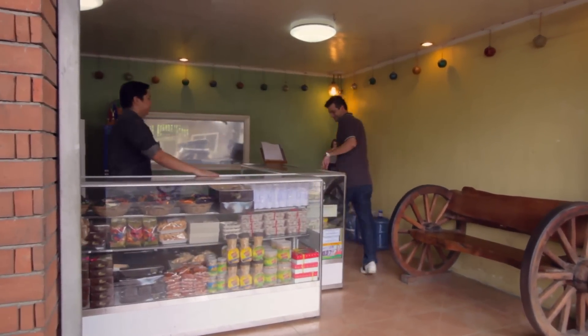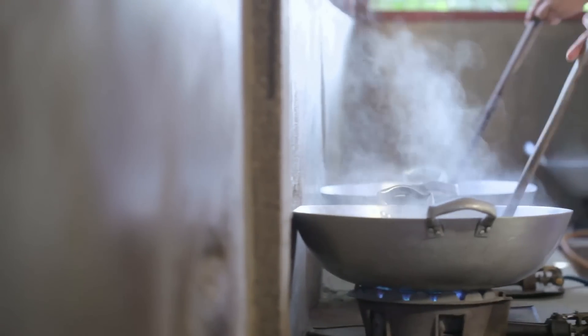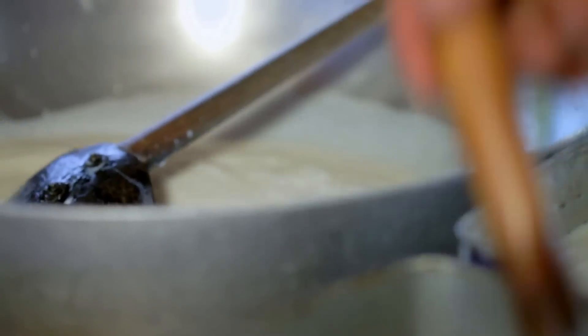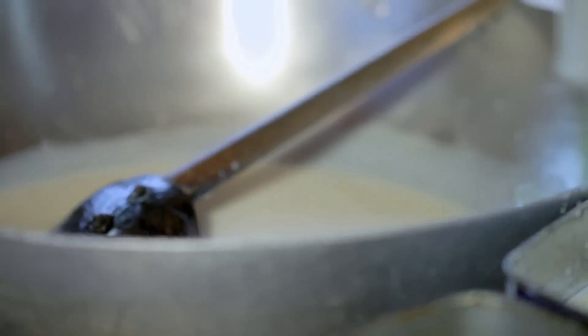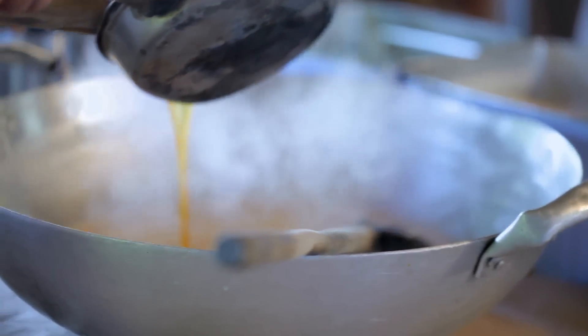Our first stop in Pampanga is Carrion Sweets and Pastries in San Fernando. This pastry shop has been around since 1946, and their pastillas and plantanillas have really stood the test of time. This is where all the pastilla magic happens. Right here we have carabao's milk that gets delivered fresh every single morning.